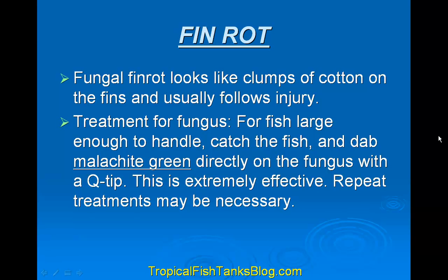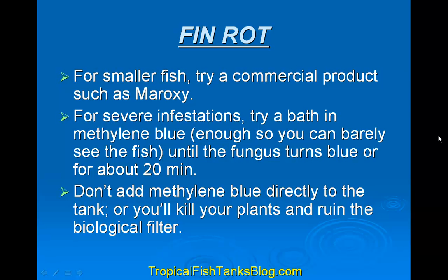Fungal fin rot looks like clumps of cotton on the fins and usually follows an injury. For large fish that are easy to handle, catch the fish and dab malachite green directly on the fungus with a Q-tip. This is extremely effective — repeat treatments as necessary. For small fish, try commercial products such as Maracyn. For severe infestations, try a bath in methylene blue — enough so you can barely see the fish — until the fungus turns blue or for about 20 minutes. Don't add methylene blue directly to the tank or you'll kill your plants and ruin the biological filter.